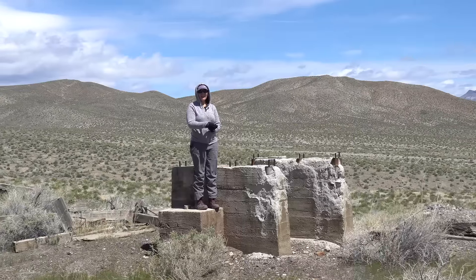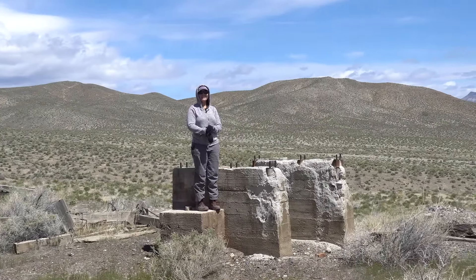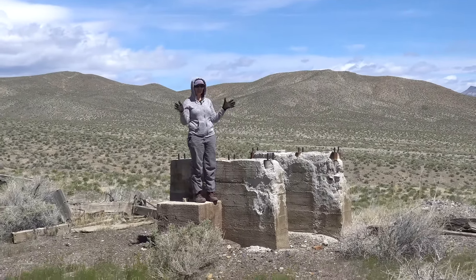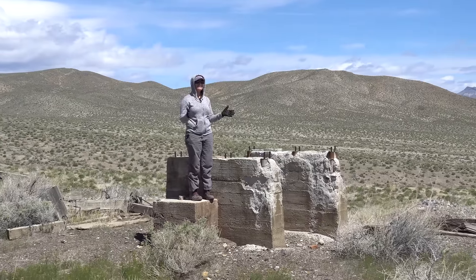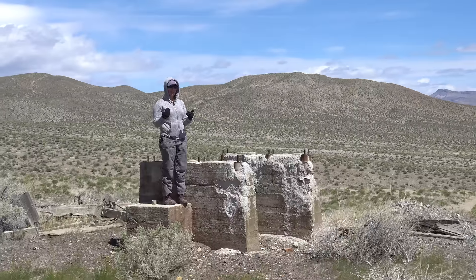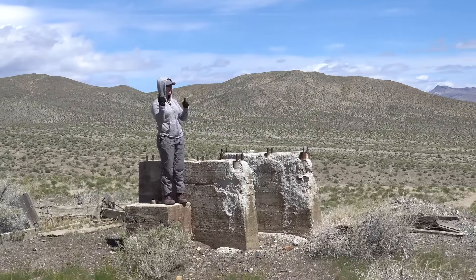Hi, I'm Jessica with Gold Rush Expeditions, and today we are at what may soon be my favorite claim site. We see a lot of places and I am absolutely blown away by this site. We're going to start with the mill site and I'm going to show you around, so let's go take a look.